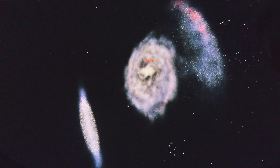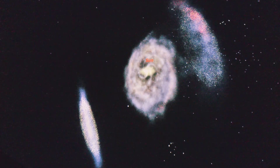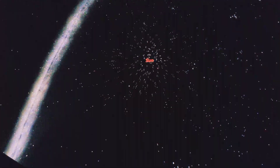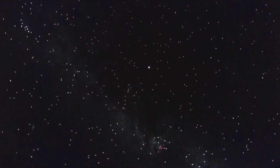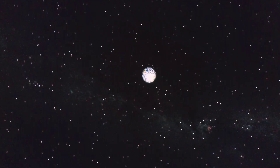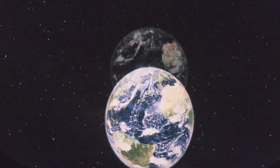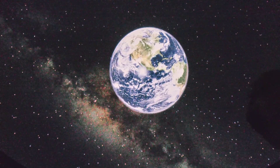That's all I have for the two dwarf galaxies for now, so let's head back home to Earth and I'll send you off from there. All right everybody, that is going to be it for today. Thank you so much for watching and as always, keep your eyes on the stars.